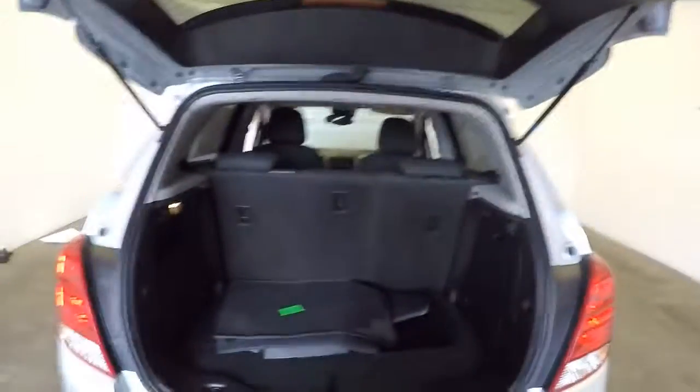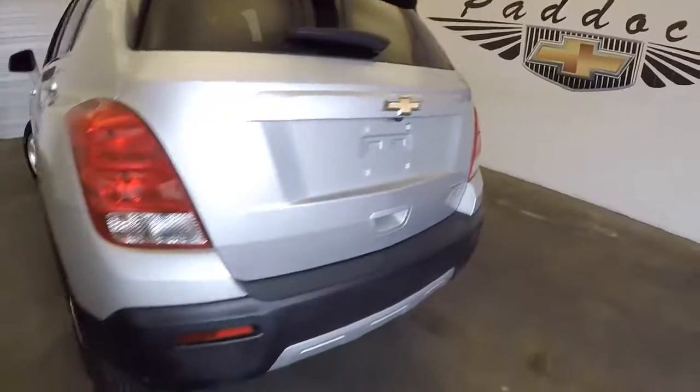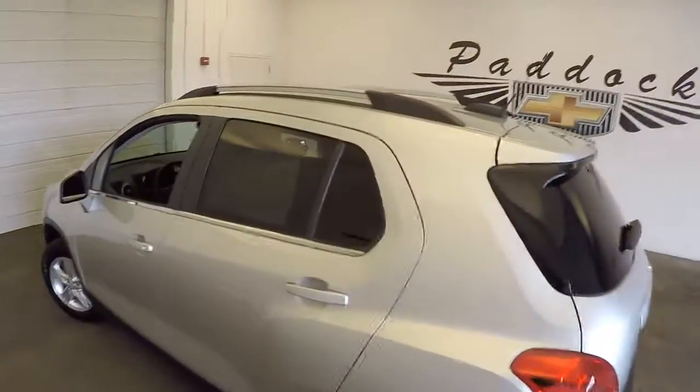This is an LT all-wheel drive. It comes with front-wheel drive or all-wheel drive — this one is all-wheel. It's got the roof rack.